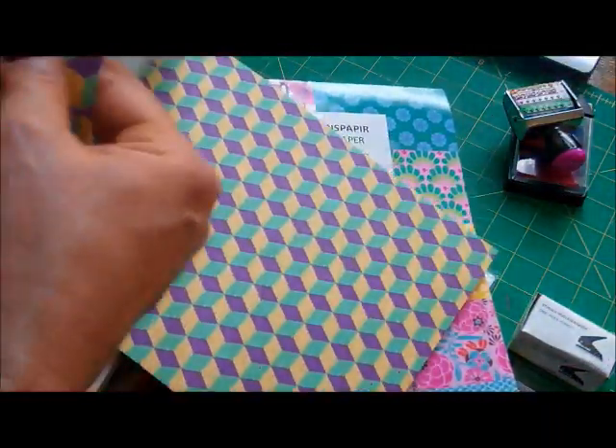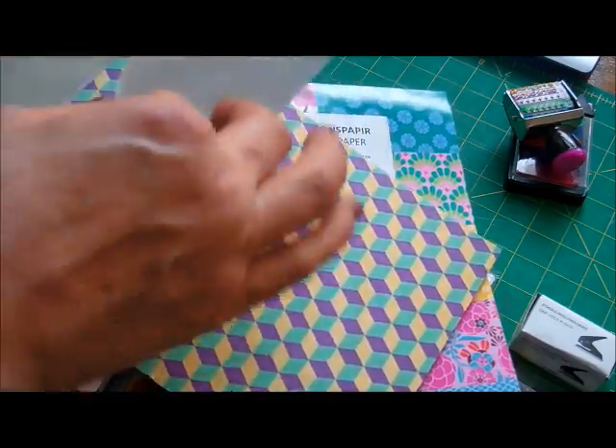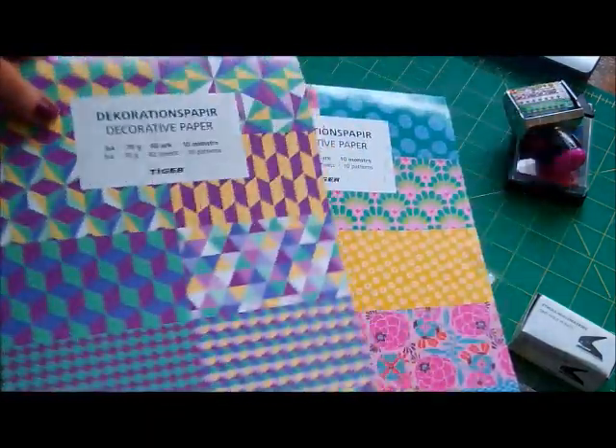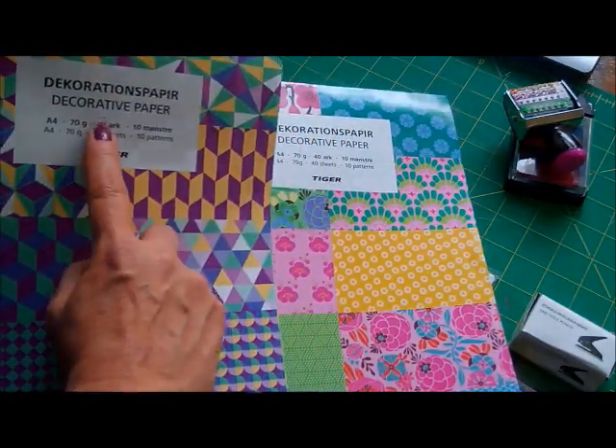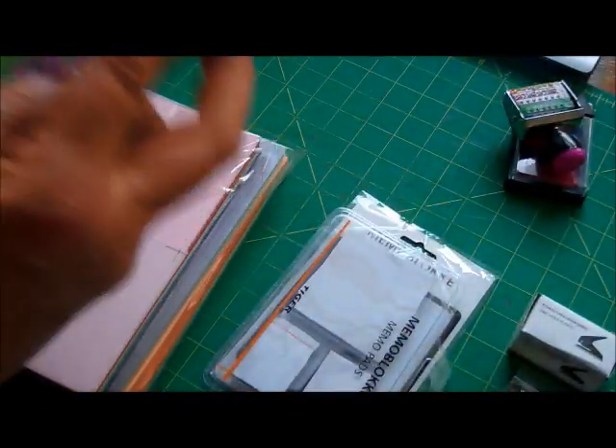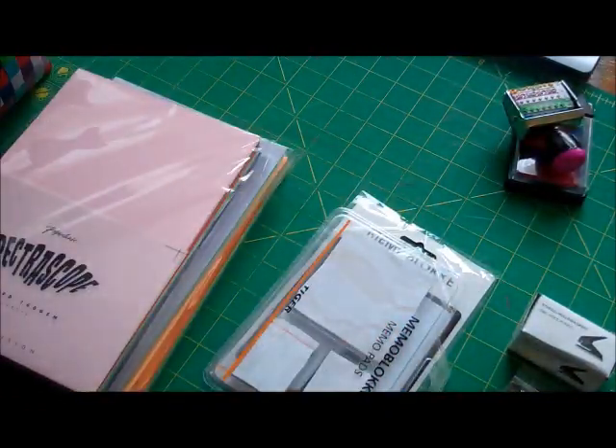Better quality, slightly thicker — although both say they're 70gsm. This one is definitely better quality than that one. What do you say to that, Tiger?